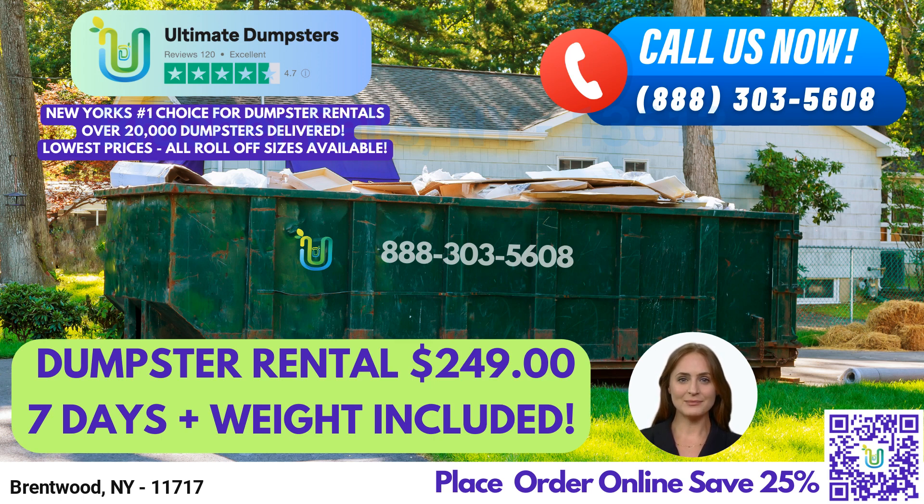10-yard dumpster: 12' long x 8' wide x 3.5' high, suitable for small-scale cleanups such as yard waste removal or small business waste disposal. 20-yard dumpster: 22' long x 8' wide x 4' high, ideal for medium-sized projects such as home renovation waste or construction debris.